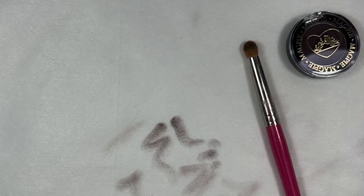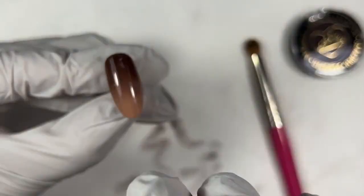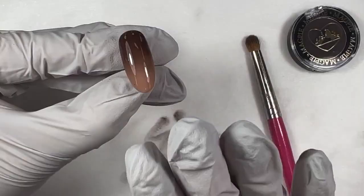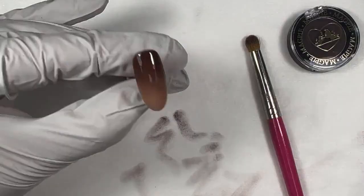One thing I wanted to mention: if I had chosen to do my ombre from the free edge up, I would want to give a buff to the free edge, just like if we were doing chrome. That way when I cap over, the Give Me Strength has something to adhere to. But since I started at the cuticle, I just need to make sure that I cover the cuticle area and then swipe it forward.